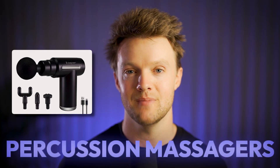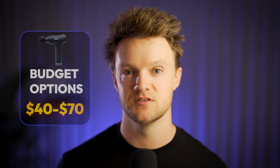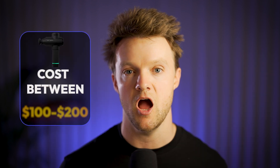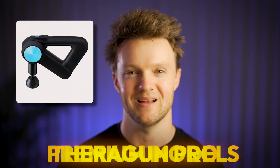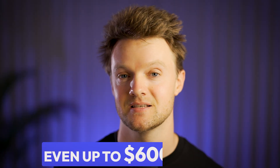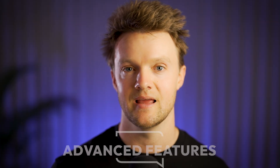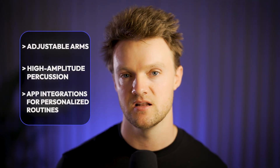Percussion massagers range widely in price. Budget options start as low as $40 to $70, offering basic functionality and lower power settings. Mid-range models such as the Hypervolt Go cost between $100 and $200, typically featuring better build quality, quieter motors, and more speed settings. Premium models like the Theragun Pro can retail upwards of $400, even up to $600 at times, offering advanced features like adjustable arms, high-amplitude percussion, and app integration for personalized routines.